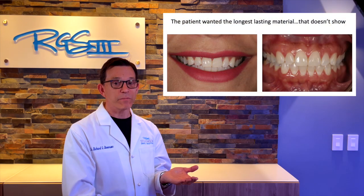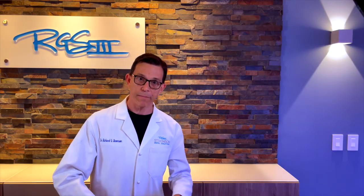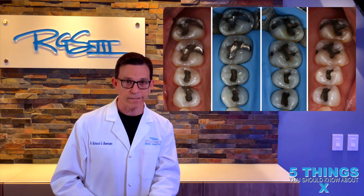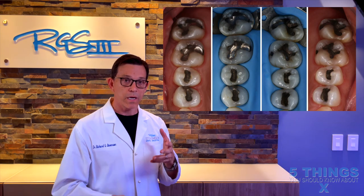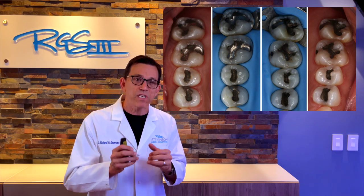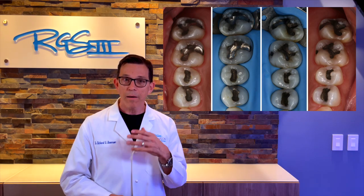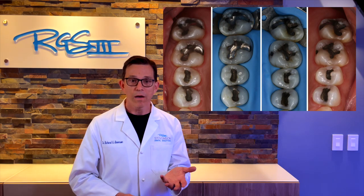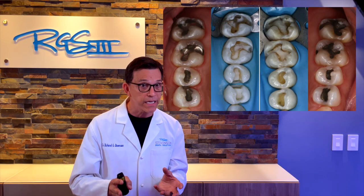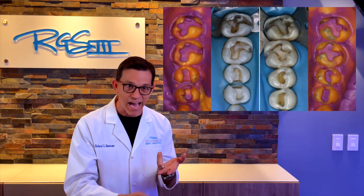This patient wanted the longest-lasting material that didn't show, so one would think: just replace the amalgams with composite, right? Wrong. Looking at composite longevity, a small composite lasts about 10 to 15 years; large composites cut those numbers in half — maybe five to seven-and-a-half years. But cast gold can be done on a patient like this by simply isolating the area with a rubber dam, carefully removing the old silver fillings, and eliminating all materials that shouldn't be there.